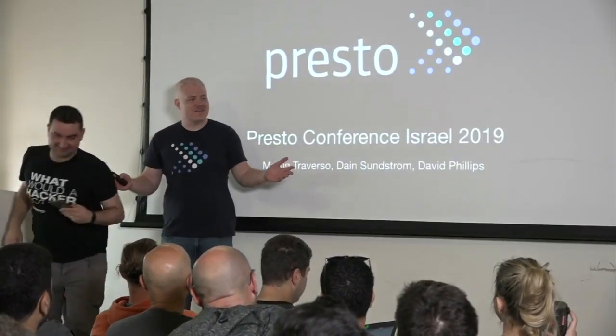I'd really like to thank everyone for showing up. This is crazy — such a huge audience. It's kind of amazing.